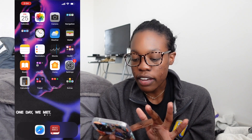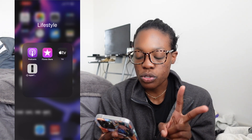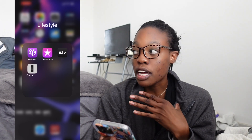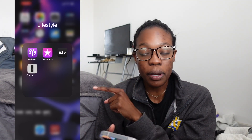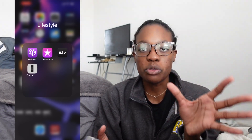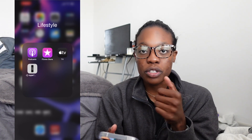I have a lifestyle folder with Podcast, iTunes Store, Apple TV, and the Apple TV Remote app. The Apple TV Remote app has saved my life so many times because my actual Apple TV remote is chargeable and I forget to charge it — I go months without charging it, it dies. So you can use your phone to control your Apple TV. Great invention.